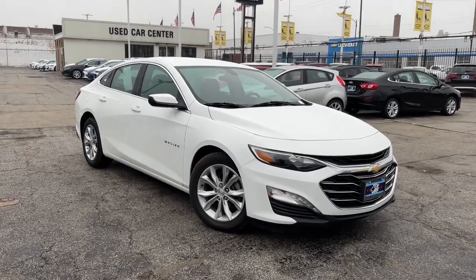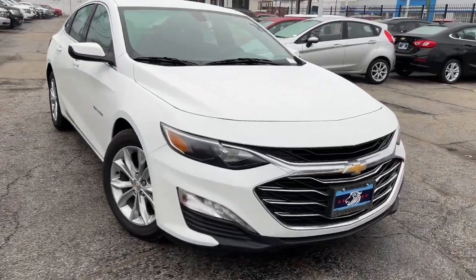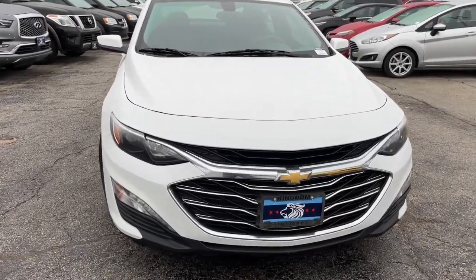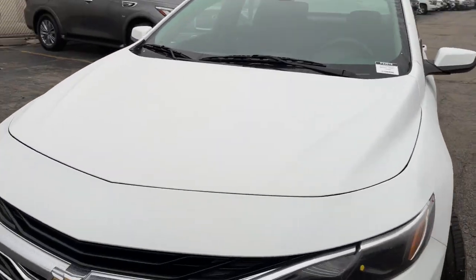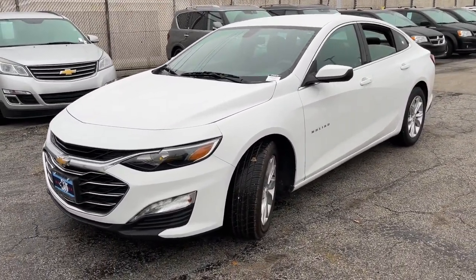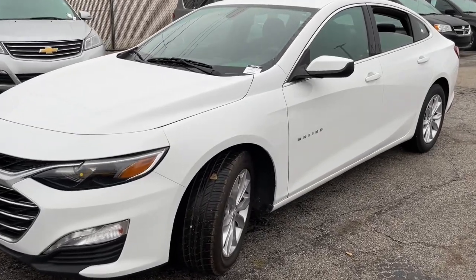Get into the 2019 Chevrolet Malibu. With less than 70,000 miles on the odometer, this vehicle provides excellent value. The Malibu delivers the comfort and convenience of a four-door luxury midsize with the refined agility and sculpted looks that inspire true driving pleasure.